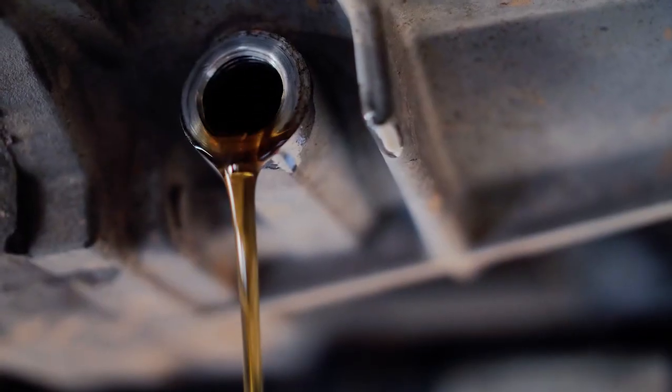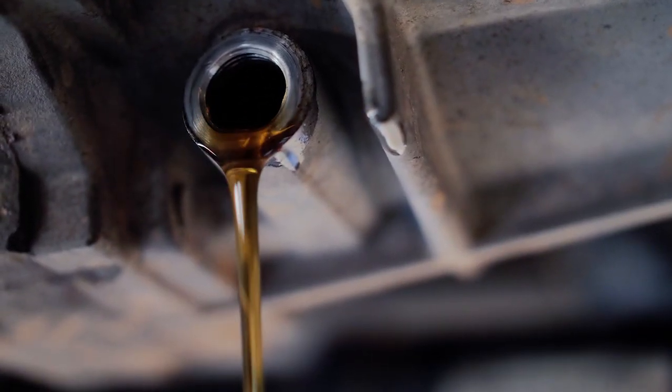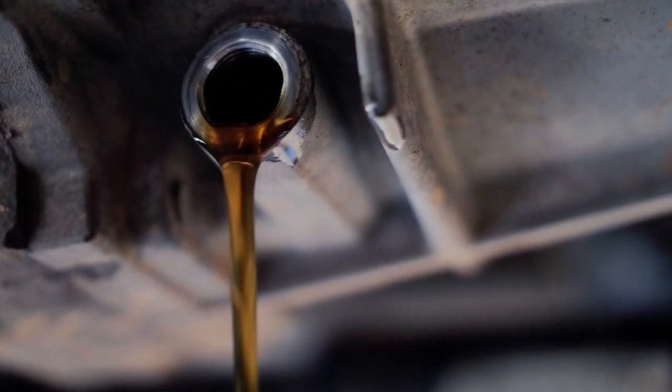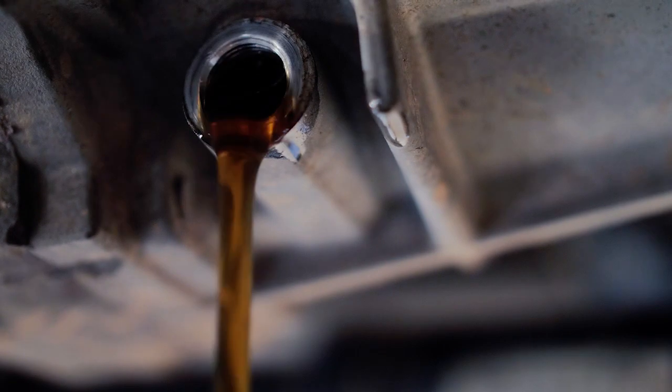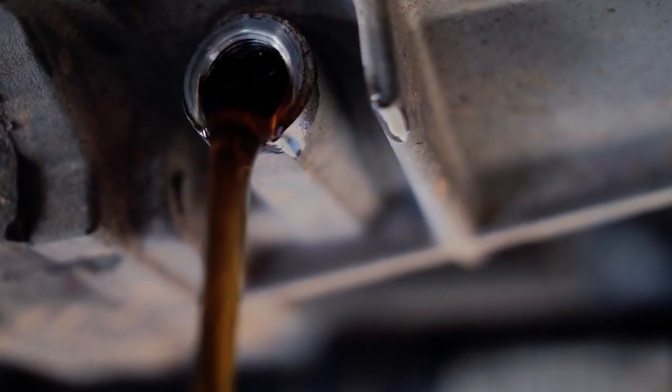Years ago, many fleets were draining engine oils at around the 25,000 mile mark, and now, depending on the engine OEM and your duty cycle, recommended drain intervals have skyrocketed by more than 300%. Just one example: the EPA 2021 compliant X15 efficiency series from Cummins features a 75,000 mile oil drain interval for trucks getting 7 miles per gallon or more.